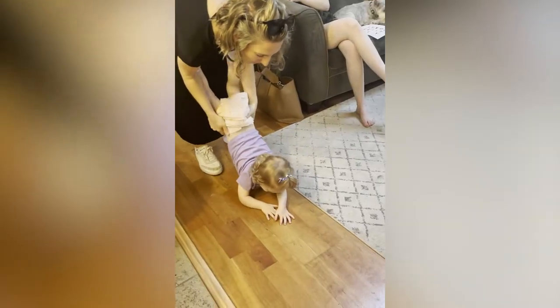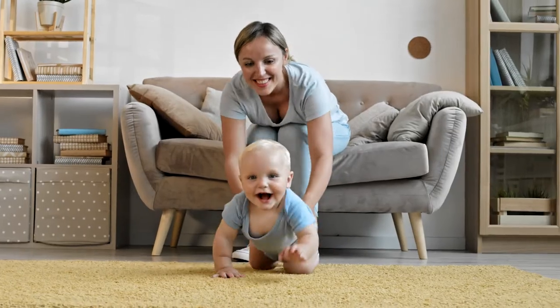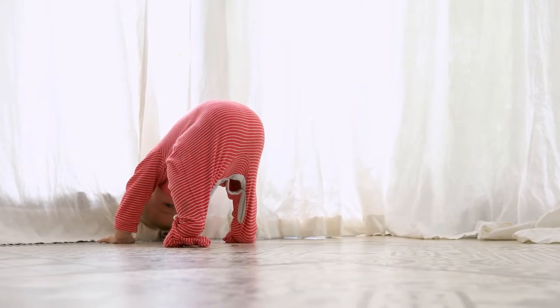Today, we are talking about the wheelbarrow — what it is, how to do it, the benefits of wheelbarrow walking, what age it would be best to do the wheelbarrow at, and answering some of your questions on what this can do to help your kiddo translate to crawling, walking, or even just building that upper body strength.